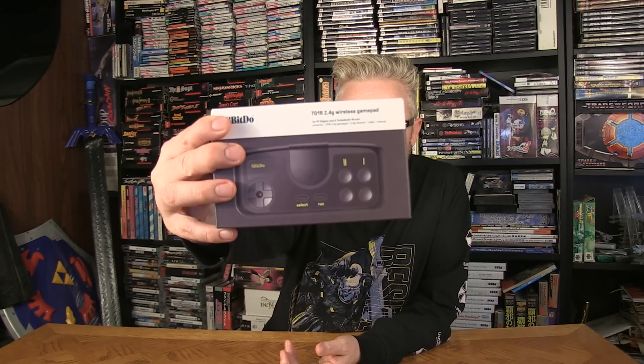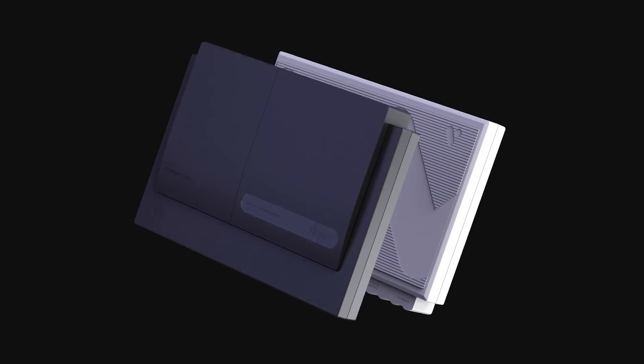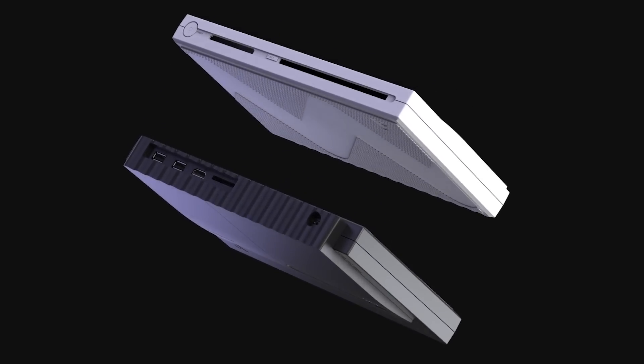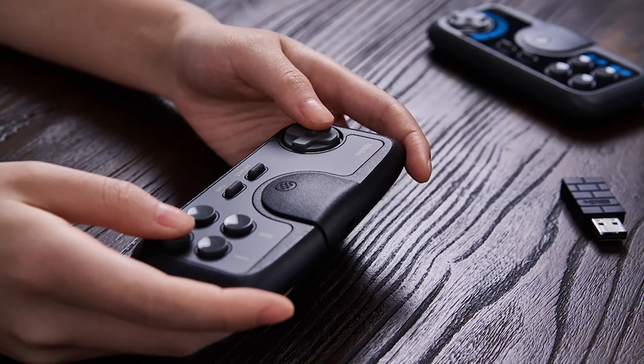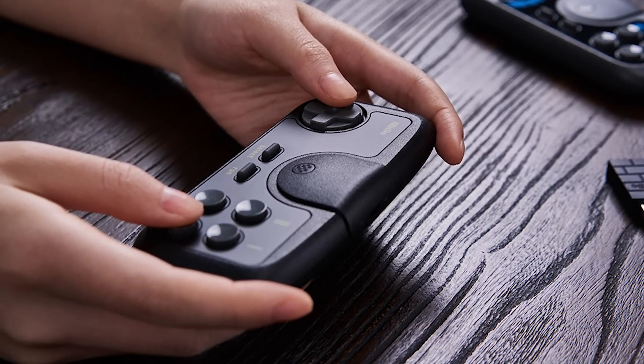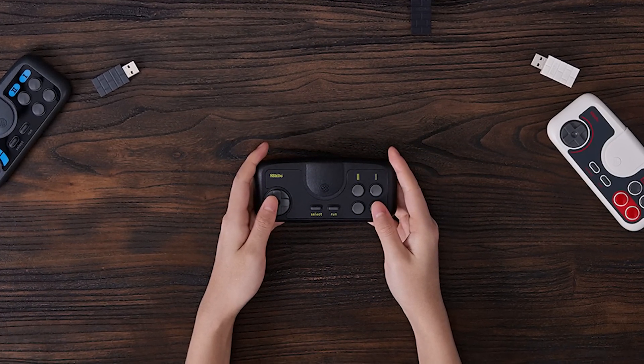Before we get into the games, I had to pick up this — the 8BitDo TurboGrafx PC Engine wireless controller. I picked this up because I snagged an Analogue PC Engine TurboGrafx hybrid that's coming out later this year. I have to get it because I'm such a big PC Engine fan, and it'll be a great way to play all my PC Engine games wirelessly. I'll let you know when it ships — I'll probably do a video on that, because it's really such a big deal.